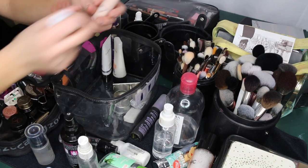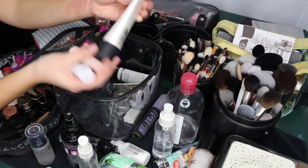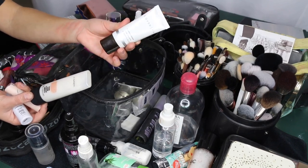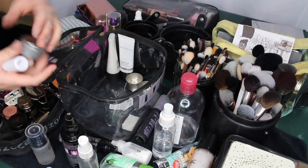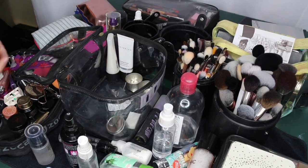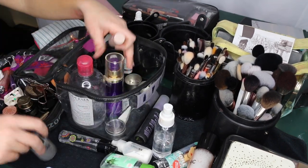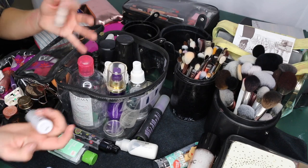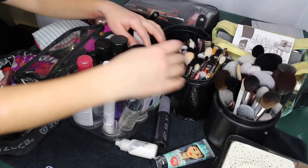I have a Fenty Pro Filter mini primer, the MAC Strobe Cream in Peach Light, and a Cover Effects blurring primer I never use. In the bottom section I keep mixing and cleaning supplies — I just used up my Beauty So Clean so it's not in here right now. I'll add a new one and a small brush cleaner before my next big event. I bring all of this to every client, even if it's overkill — I like to be prepared.